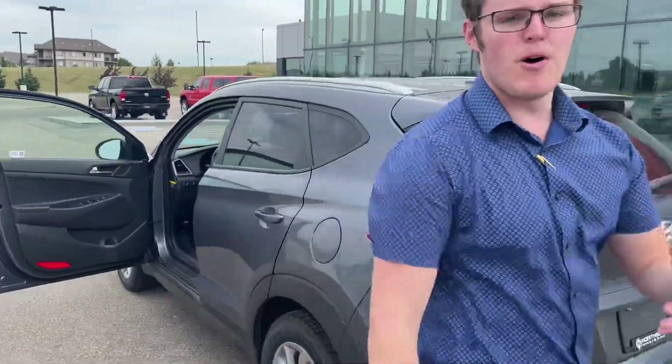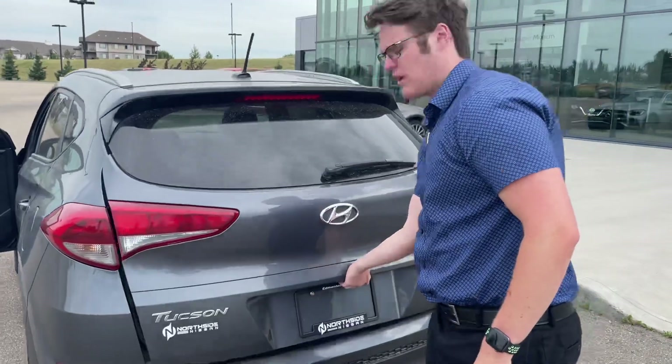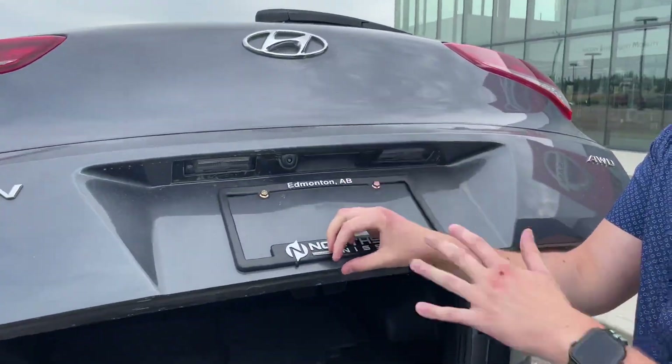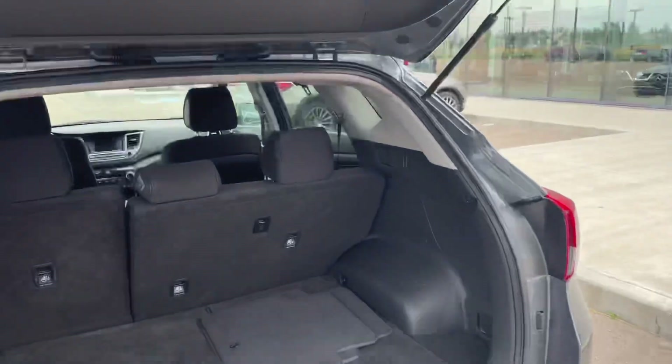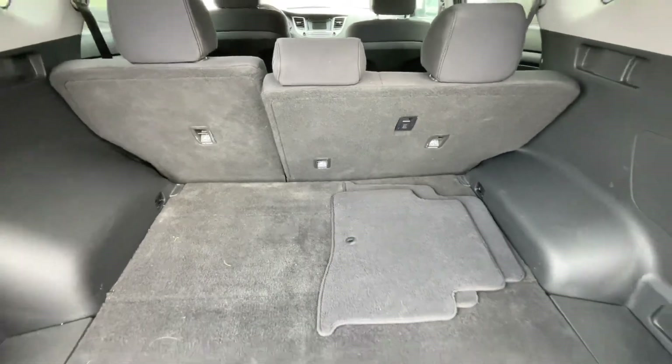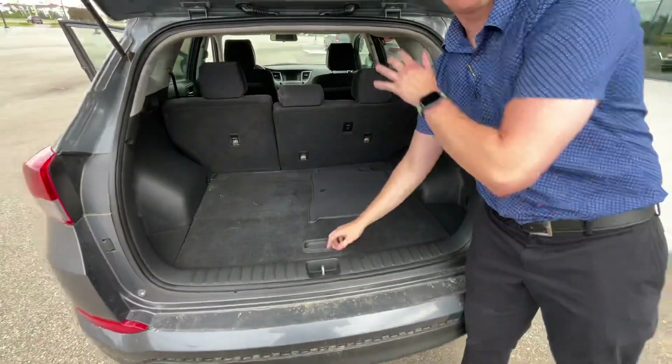One thing I like about modern day cars is you do have your rear backup camera. It's hidden right in the back here, so when snow gets caked up and piled on top, it's nice and hidden — shouldn't be an issue for you. These seats also fold forward.